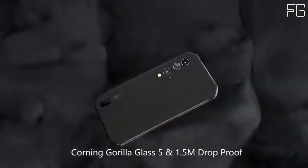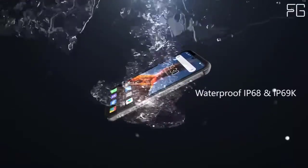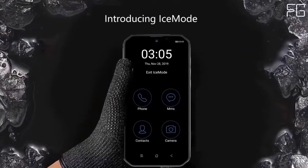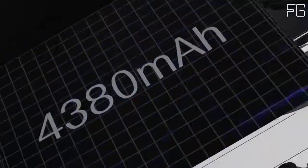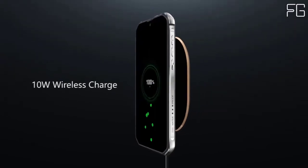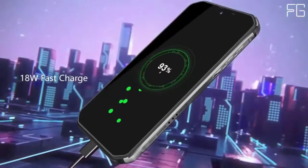Powered by the MediaTek Helio P90, with 8GB RAM and 256GB storage, the Blackview BV9900 enables you to handle multiple tasks at the same time and switch seamlessly between applications.